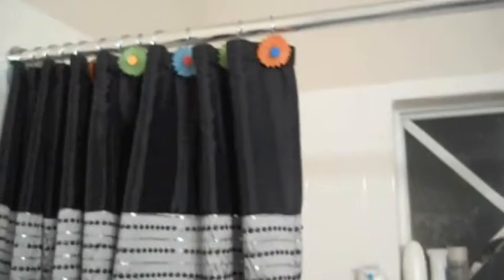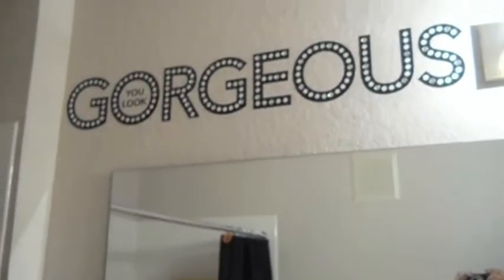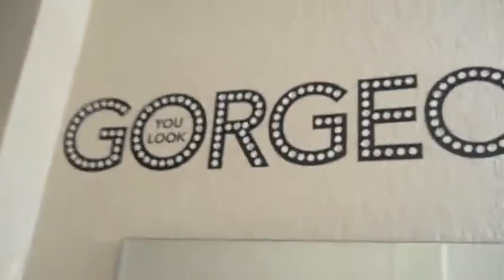Now we come to my shower. This shower curtain is from Bed Bath & Beyond — it's the same collection as my toothbrush holder. The little flower hooks are from my last bathroom; they matched those curtains and I thought they'd look pretty here as a pop of color. Up near the light I have a wall sticker that says 'You are gorgeous,' and it has rhinestones sporadically throughout the word 'gorgeous' so it sparkles.